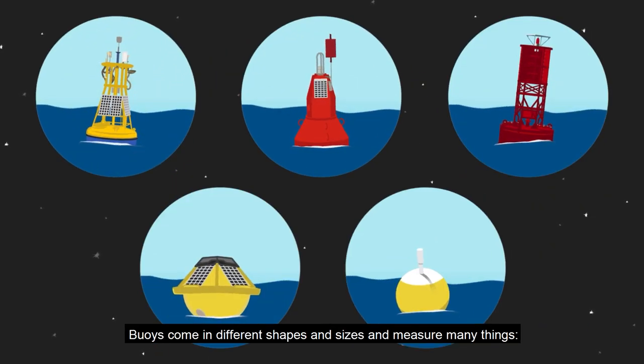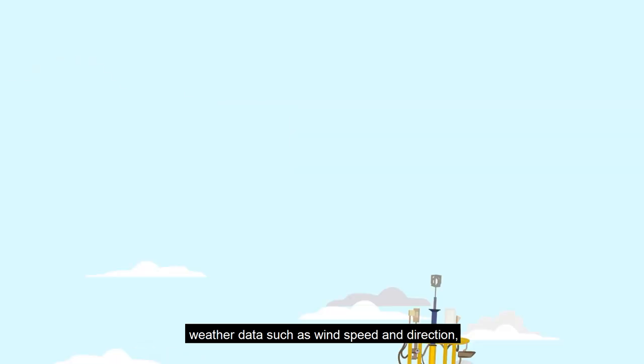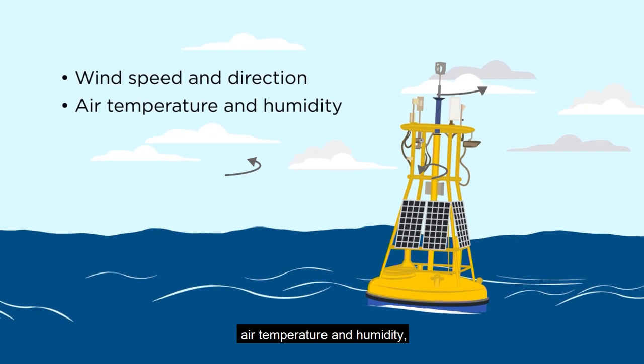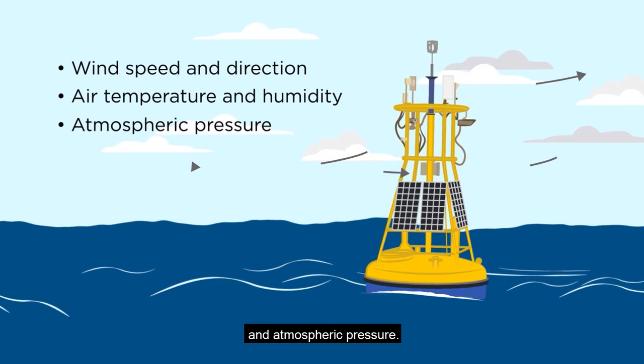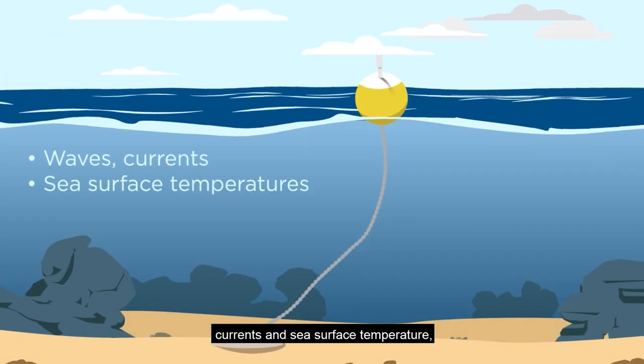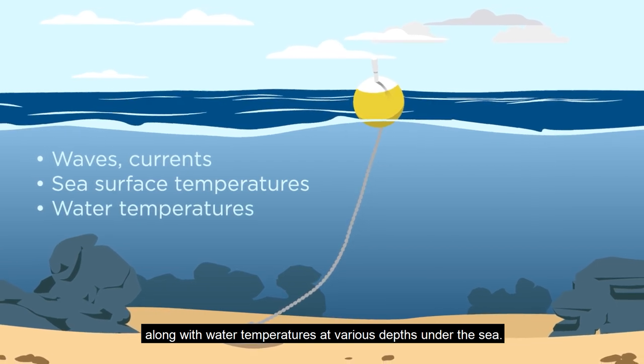Buoys come in different shapes and sizes and measure many things. Weather data such as wind speed and direction, air temperature and humidity, and atmospheric pressure. Ocean data on waves, currents and sea surface temperature, along with water temperatures at various depths under the sea.